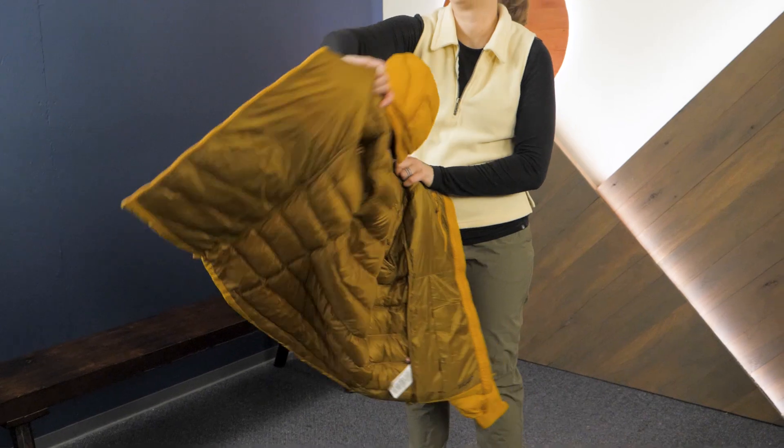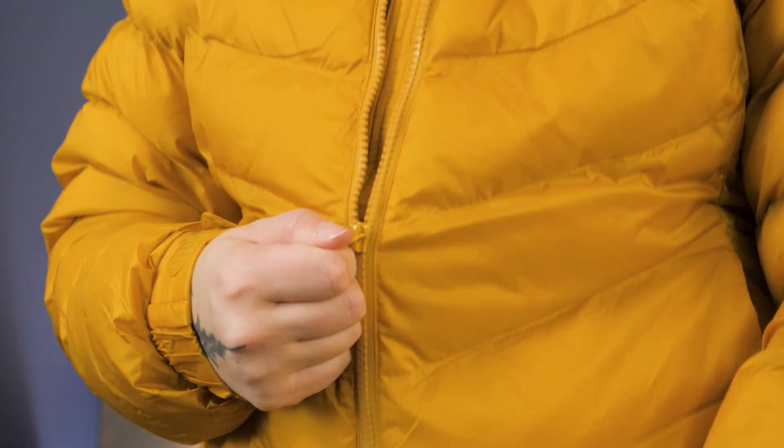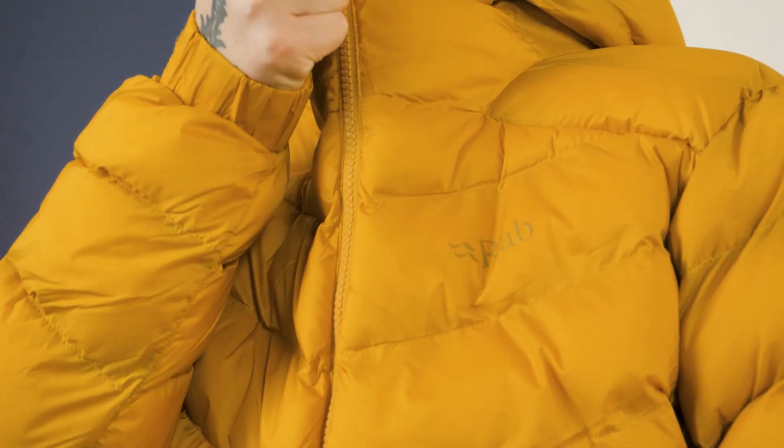Hi folks, Shane here with nWild. Today we're checking out the Women's Nebula Pro insulated jacket from our friends at RAB. This warm synthetic insulated jacket is a great option to protect you from the elements in damp, cold weather. Let's take a look at the details.